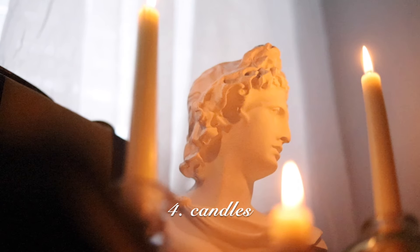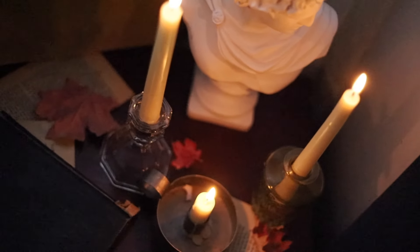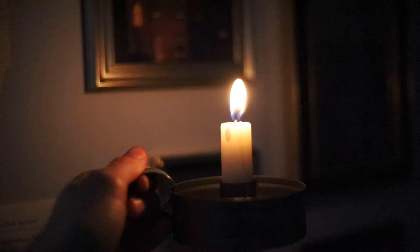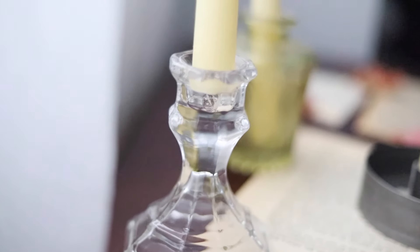The next thing is candles. Any type of candle, but candlesticks are really great and look beautiful. That moves me on to candlestick holders — you don't have to stick with the same type of holder. You can do a bunch of different ones and have a collection of mini holders. I have a little tiny flower vase that I actually put my candlestick in and it looks really unique. If you have anything lying around the house that could fit a candlestick in it, consider using that.